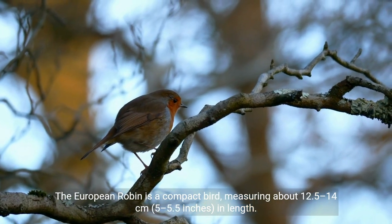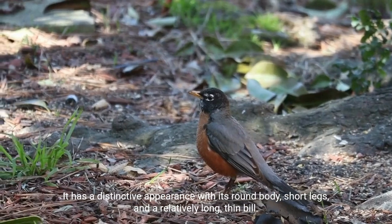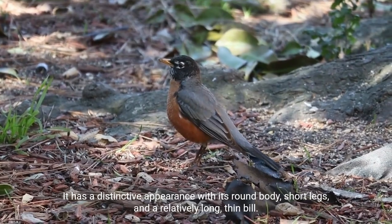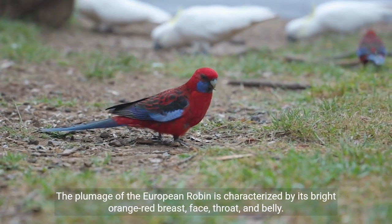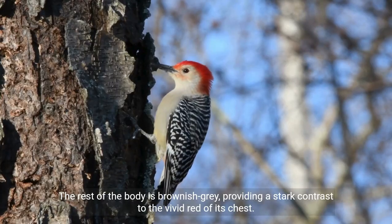The European robin is a compact bird measuring about 12.5 to 14 centimeters (5 to 5.5 inches) in length. It has a distinctive appearance with its round body, short legs, and a relatively long, thin bill. The plumage is characterized by its bright orange-red breast, face, throat, and belly, while the rest of the body is brownish-gray.